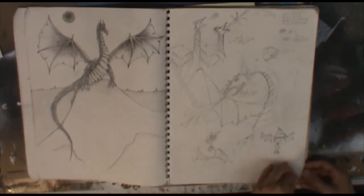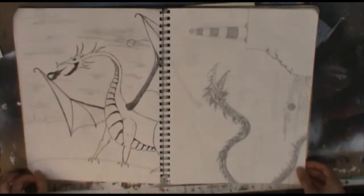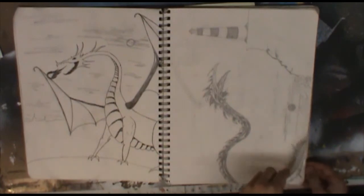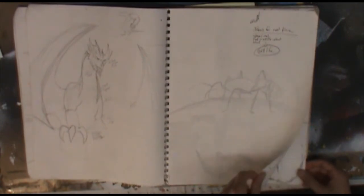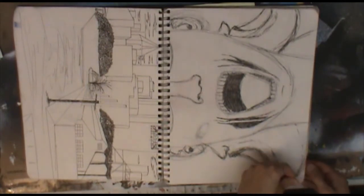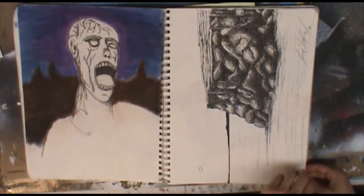A little bit of dragon practice. Pretty sure I had a reference somewhere that I was going off of for this — for all of these really. There's one that I didn't complete. And a slightly more frightening zombie-like creature here.